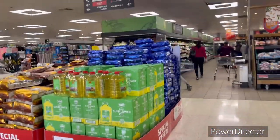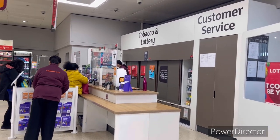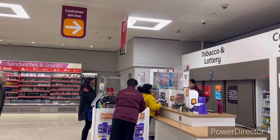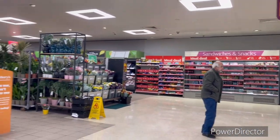This is the price of rice and oil. Here is Tobacco and Lottery and Customer Service. If you don't get something like this, you can buy it here but it is restricted.